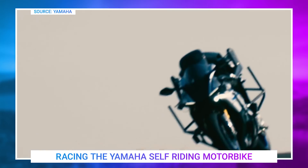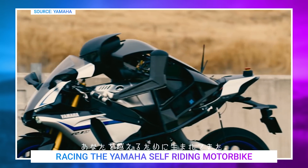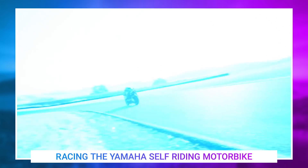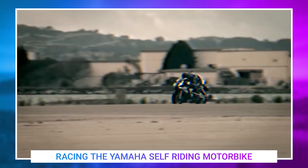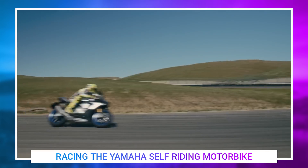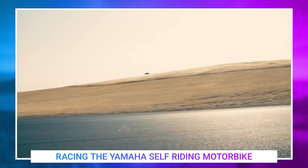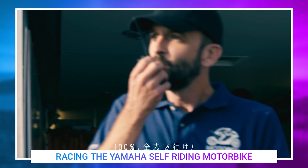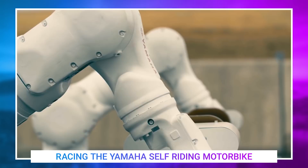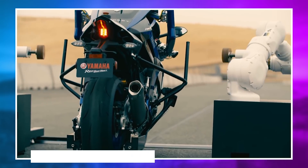Yamaha is looking to take on humans in a motorcycle race. The company has been working over the past few years to develop a new self-driving racing motorcycle, which they call Motobot. Motobot was shown off this week at the Tokyo Motor Show, with Yamaha announcing that it would challenge Valentino Rossi, a seven-time Moto champion, in a race around their test track. But with the race completed, it still looks like Valentino is the champion, completing his lap at 85.74 seconds, with the robot coming in at 117 seconds.